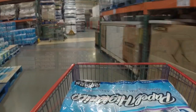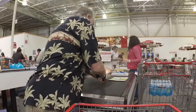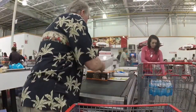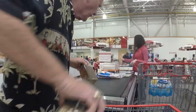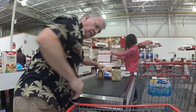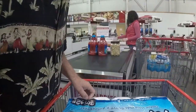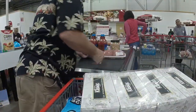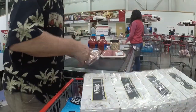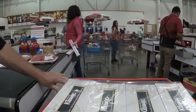We got toilet paper, Kleenex, rechargeable batteries, cheese, pizzas, new sheets for my bed, bacon, coarse-ground black pepper, organic cashews, Clamato, calabaza sausages with garlic, hamburger, salami. The total came to 3,757 pesos — a little less than $200.